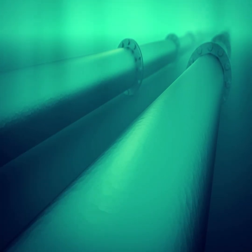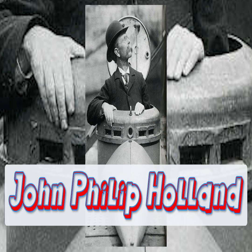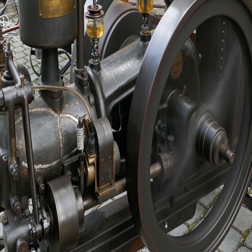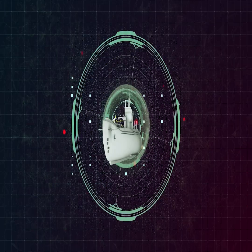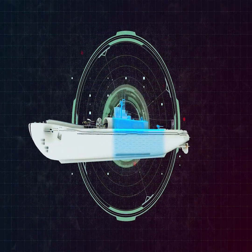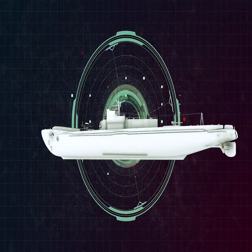The true breakthrough in submarine technology came in the late 19th century with John Philip Holland. His design, powered by an internal combustion engine on the surface and electric batteries underwater, became the blueprint for modern submarines, paving the way for submarines to become an essential part of naval warfare.